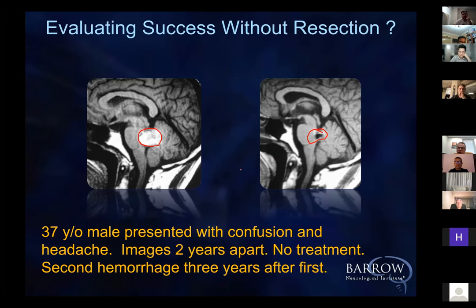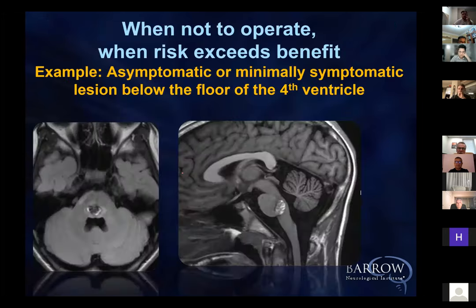When do we not operate? When you have a patient with a cavernous malformation below the floor of the fourth ventricle, where the floor is completely intact, that patient will be hurt if you try to take out this cavernous malformation. It is very important to recognize which patients you should not operate on.